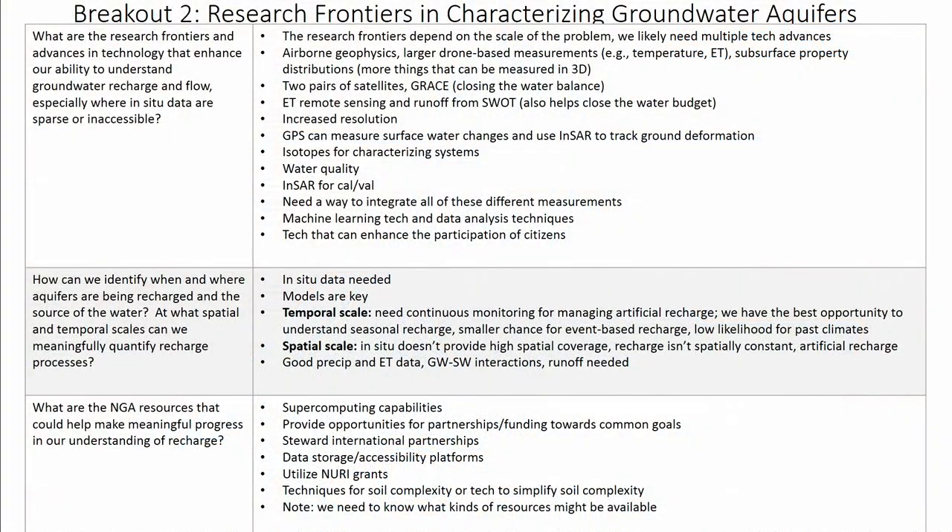We tried to wrap our heads around the scale of the problem, and concluded that it depends — the frontiers depend upon the size of the problem, so likely we would need multiple technology advancements. We talked about airborne as well as space-borne approaches: the airborne AEM geophysics was very impressive. The only downside is that it's not global, but it's doable if the political will is there in a country you want to fly over.